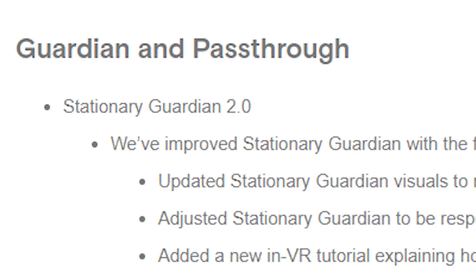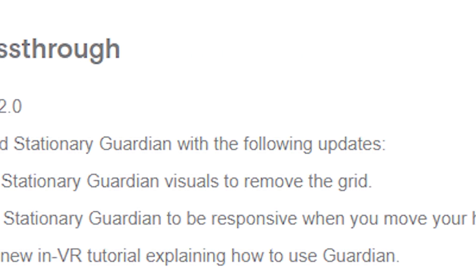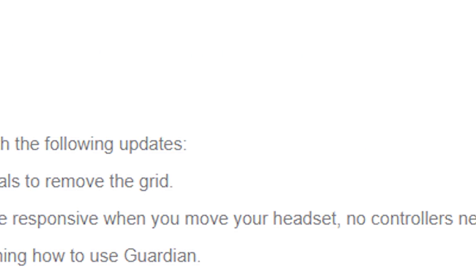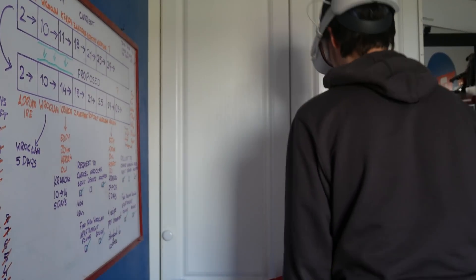First up: Stationary Guardian 2.0. They've improved the guardian system so that you can now see it by just moving your head and not moving your controllers. I didn't actually notice that was an issue, but it's in the release notes so it must have been. They've improved it in general — and this is going to sound wrong coming from someone who has completely disabled the guardian using developer settings, but the more security you have to know where you are in virtual space so you don't break a TV or monitor, the better.